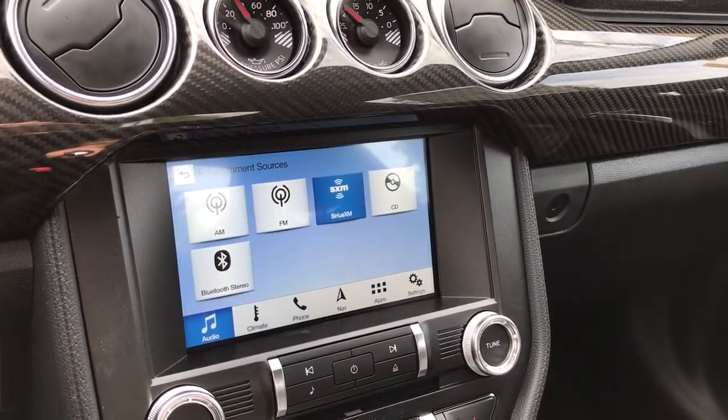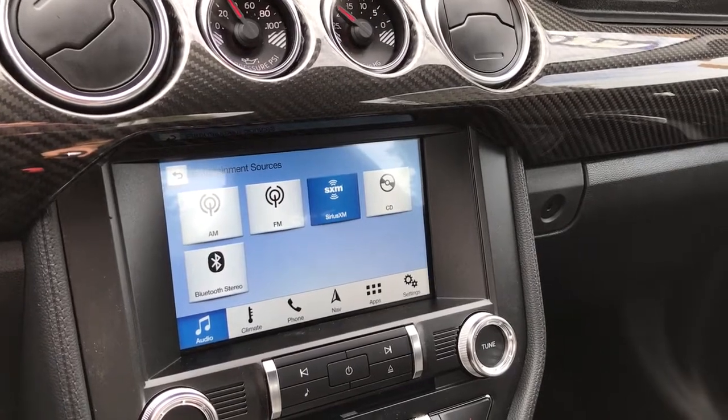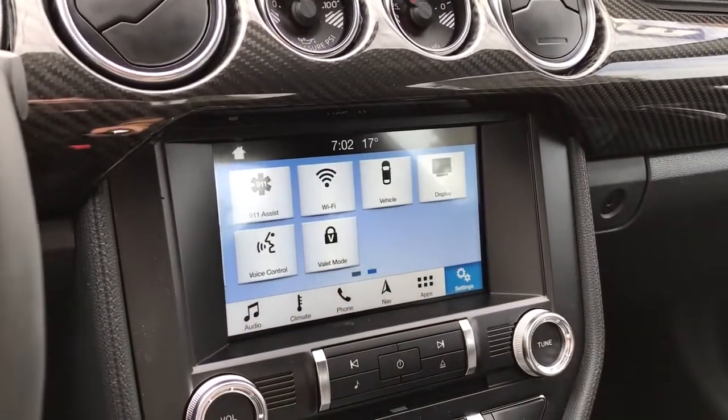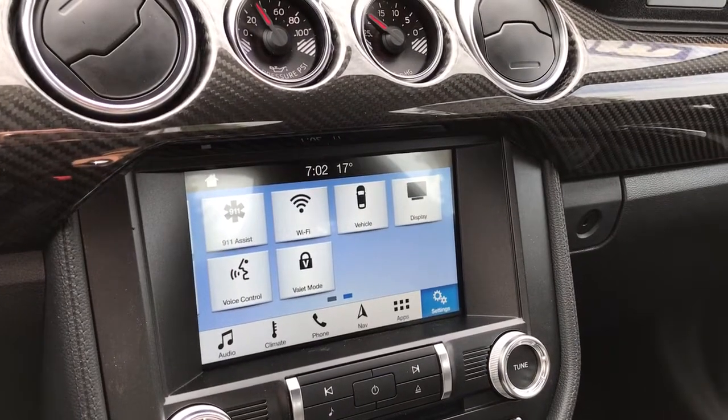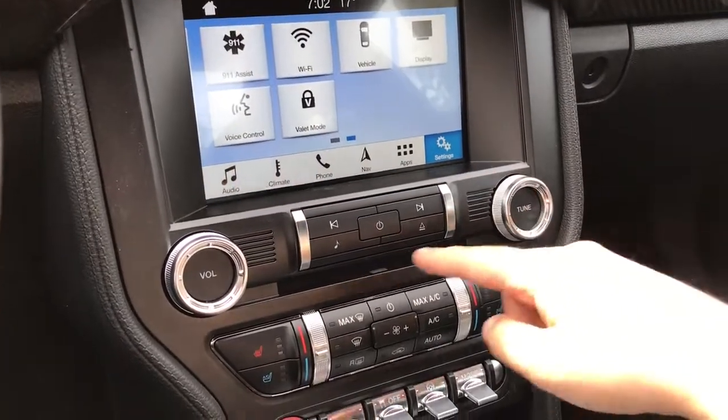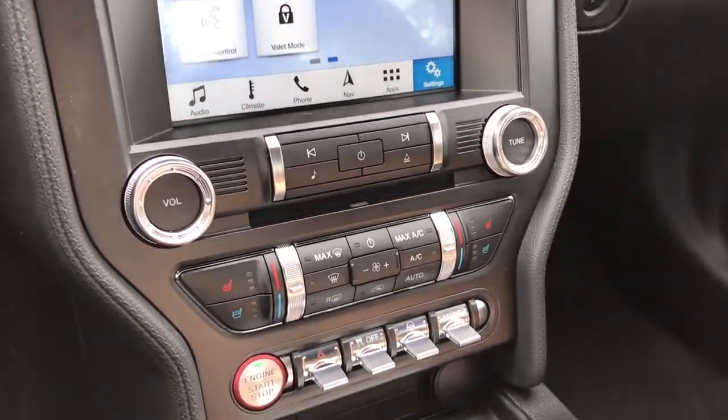You have AM/FM, SiriusXM satellite radio, CD, and Bluetooth stereo. You also have navigation. If you click over into settings, you can slide across for options such as valet mode and display. It's also where you'll see your rear backup camera view when going in reverse. Volume and tuner are located just there, along with your CD player.